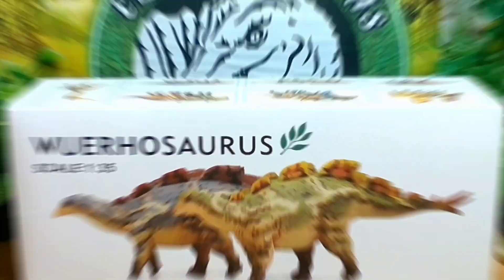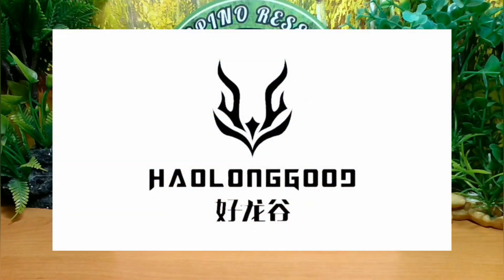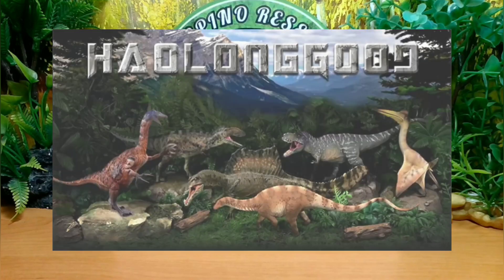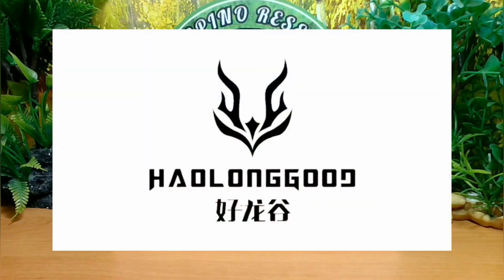Así que comencemos. Para los que no conozcan, ¿qué es la marca Haolungut? Bueno, es una marca asiática especializada en figuras de criaturas prehistóricas. Fue fundada el año 2020 por el diseñador y paleoescultor Lang Yu de China.